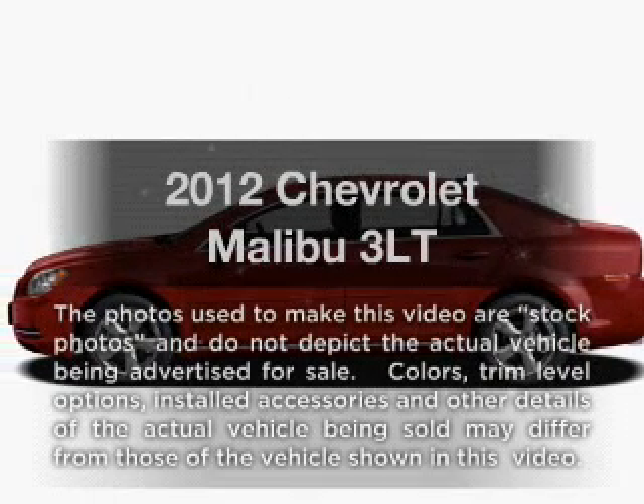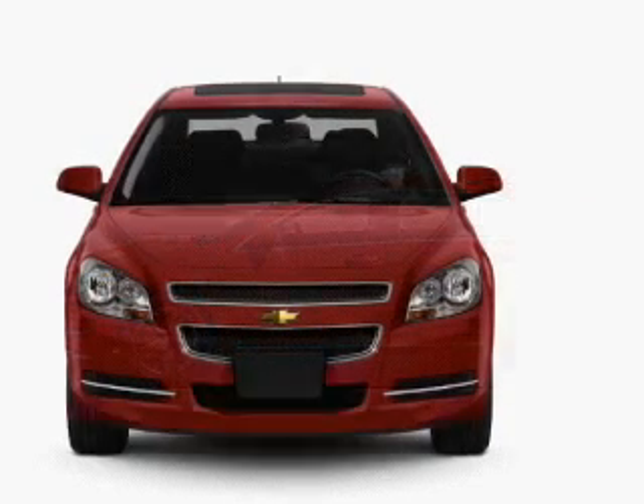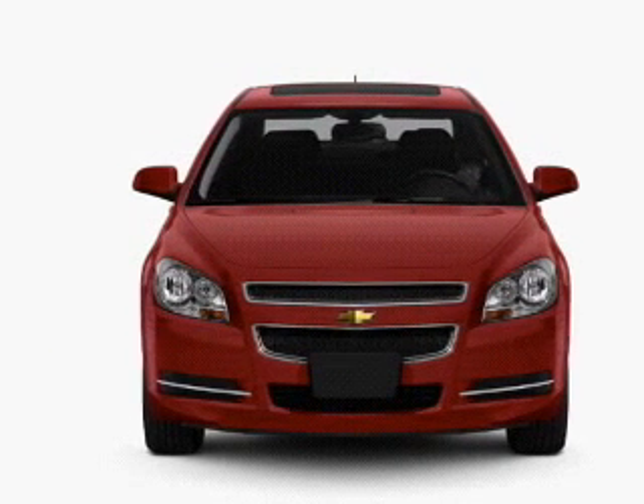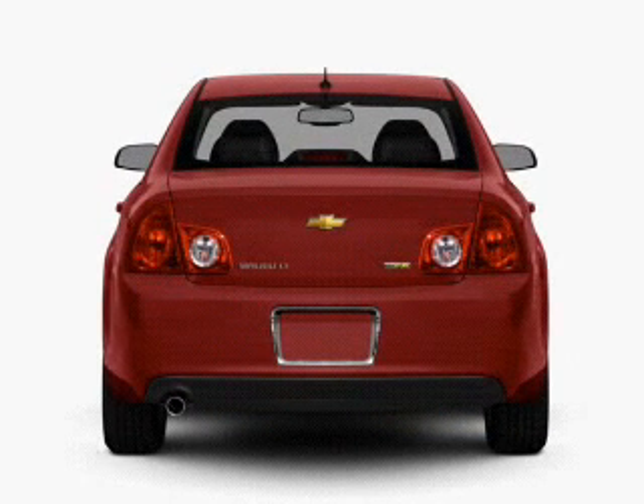Check out this 2012 Chevrolet Malibu. If you're looking for a first-rate auto, this one could be yours today. With a solid six-cylinder engine, the powertrain includes front-wheel drive, driven by a six-speed automatic transmission.